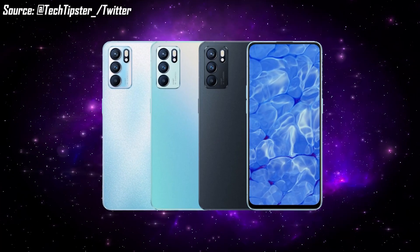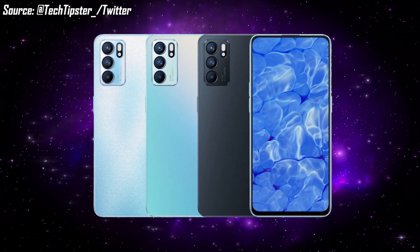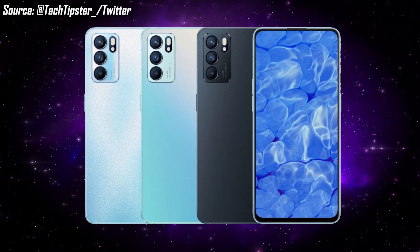The Oppo Reno6 series has already launched in China a few months ago. Three phones were launched there: Oppo Reno6, Reno6 Pro, and Reno6 Pro Plus. But looking at Oppo India's launch plans, only two phones are expected to launch in India — Oppo Reno6 and Reno6 Pro. There is no information about the Reno6 Pro Plus for the Indian market.